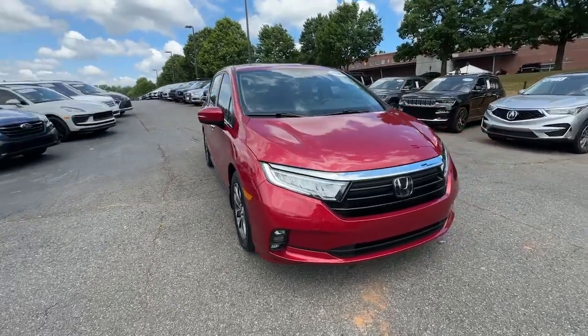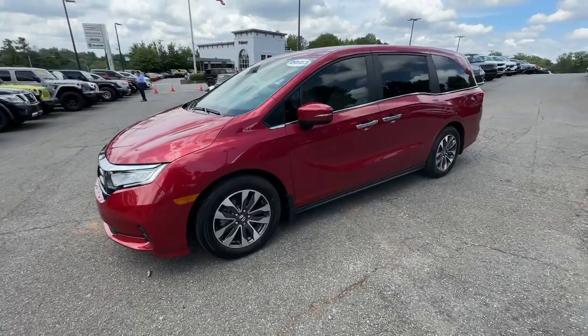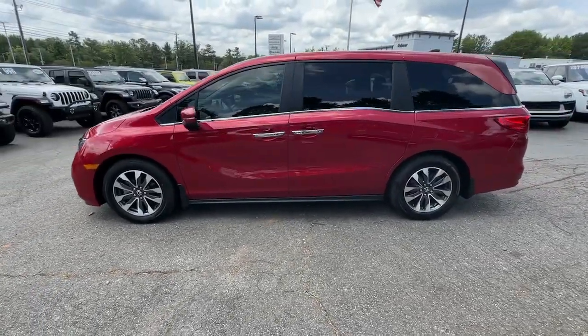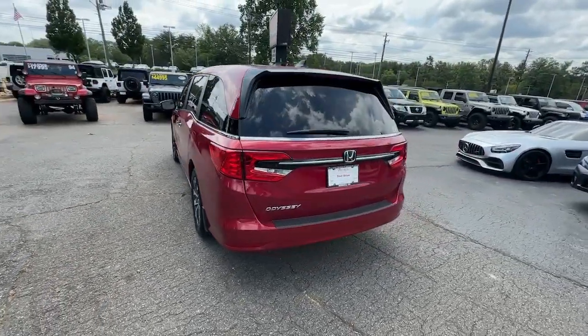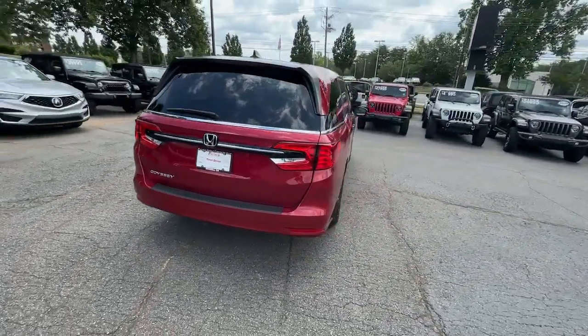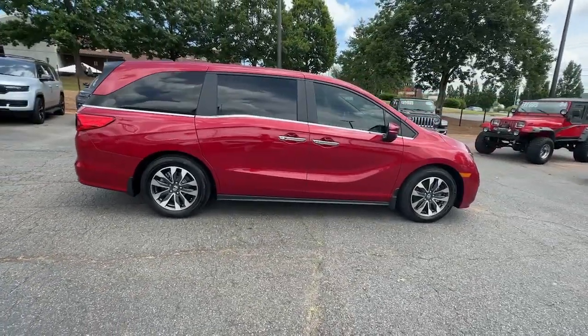Take a moment to check out the 2023 Honda Odyssey. With less than 15,000 miles on the odometer, this vehicle stands out from the rest. Take a close look at this Honda Odyssey — it's the dynamic family minivan that sets the standard for safety, comfort, and convenience.